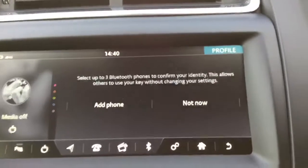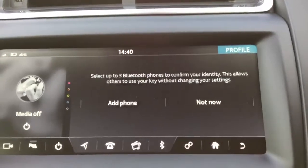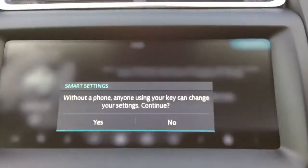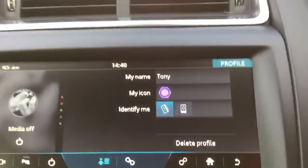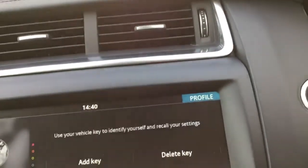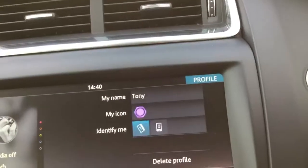You can then obviously get your partner or your wife or husband to come in and add their phone, and it will add their personal key. I will say not now because I've done that. Without a phone, anyone using your key can change your settings — that's fine. So, I've got Tony here. I'll choose a purple icon. Identify me by the key.